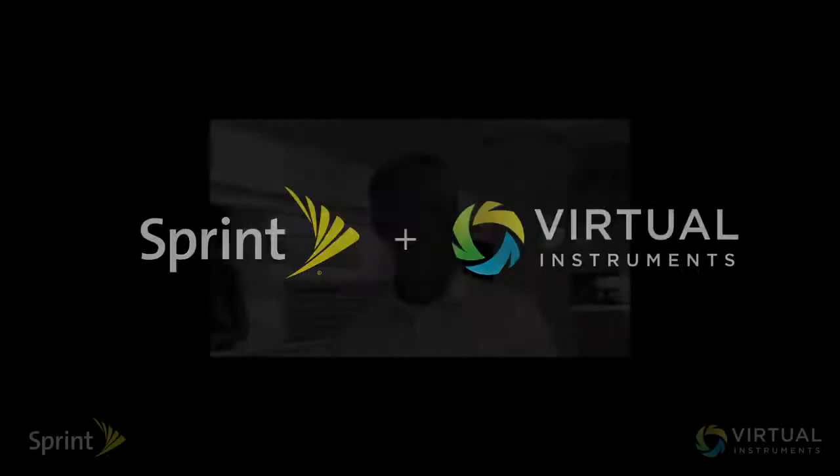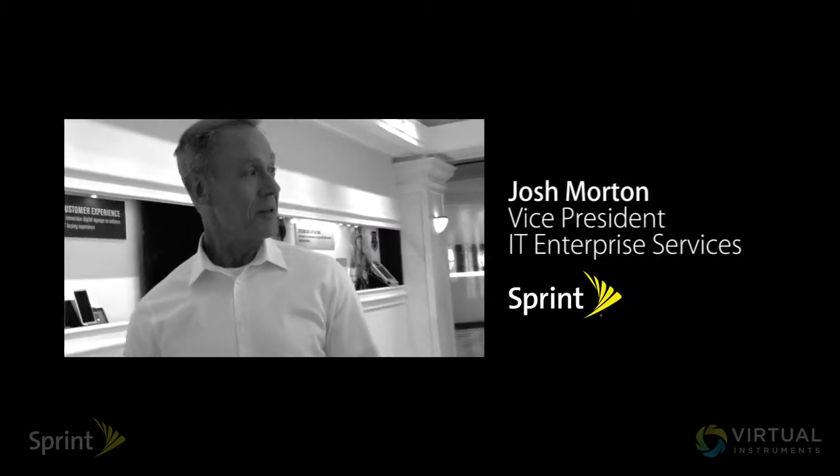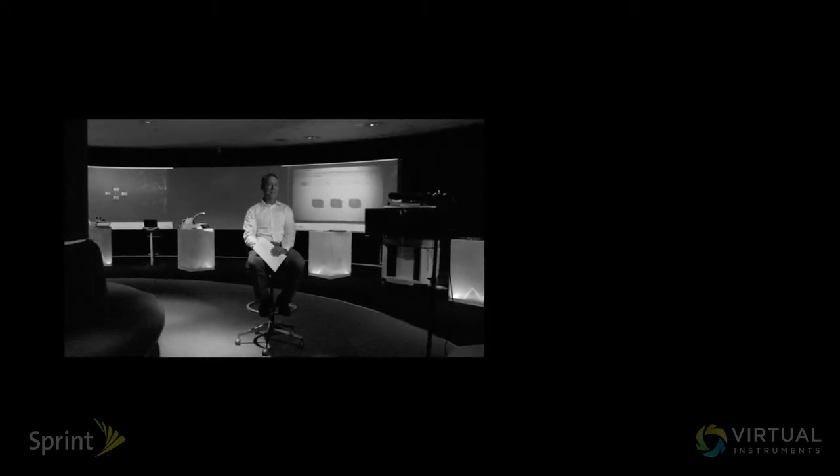My name is Josh Morton, Vice President IT Enterprise Services at Sprint. I have general oversight for all the computing infrastructure for the company, everything from the data centers and what runs in the data centers all the way out to the desktop and everything in between.